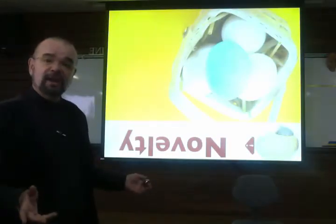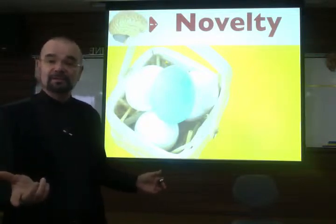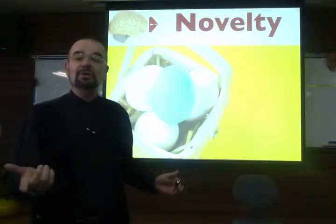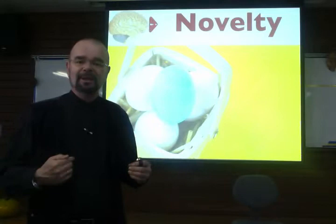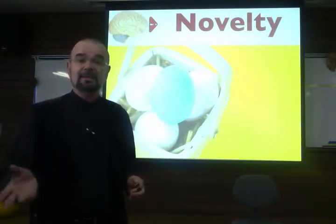Novelty. Just the fact that I put this slide upside down made you notice. And students need to notice in order to be engaged, in order to connect. Novelty is not just an add-on — it's essential.